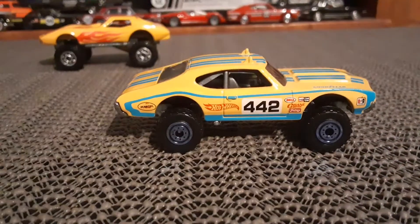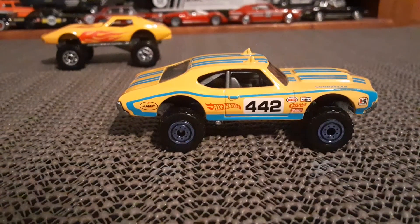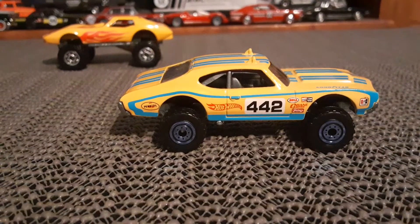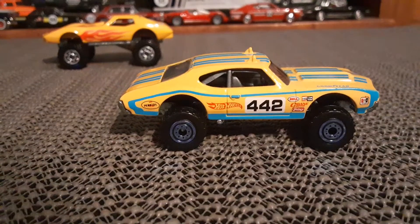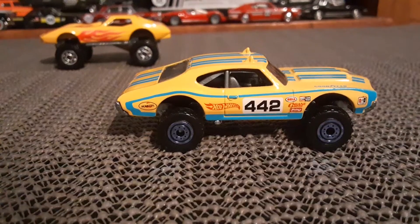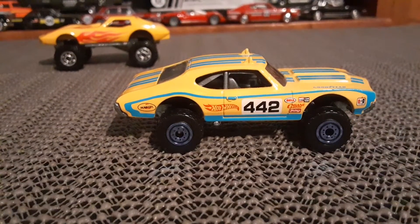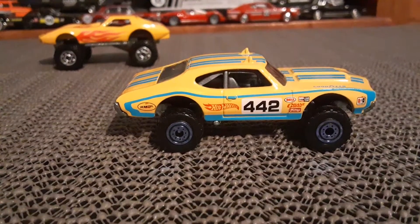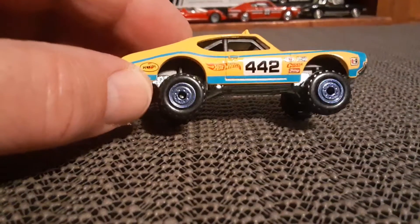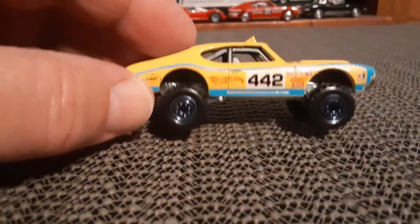And not to be outdone, got this awesome 442 that was released about eight or nine years ago. Just like the Vette, this also has a metal base. It does have construction-type tires on there, although they have a blue tint on them.